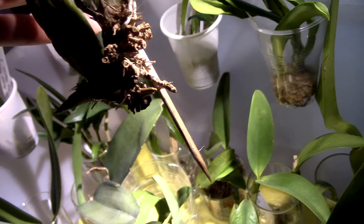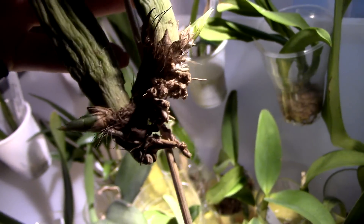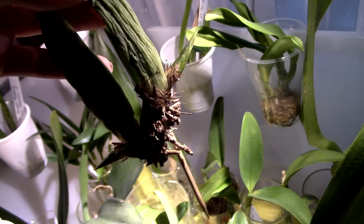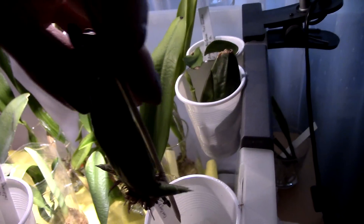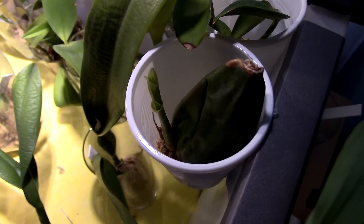This is the Coelogyne pandurata and she is growing at a weird angle, but she's producing quite long roots as you can see. I cannot wait to place this in a basket — I'm actually going to try to make a vertical basket. I'm going to use inorganic media so the basket will have to hold that media, but overall she's doing quite nicely.